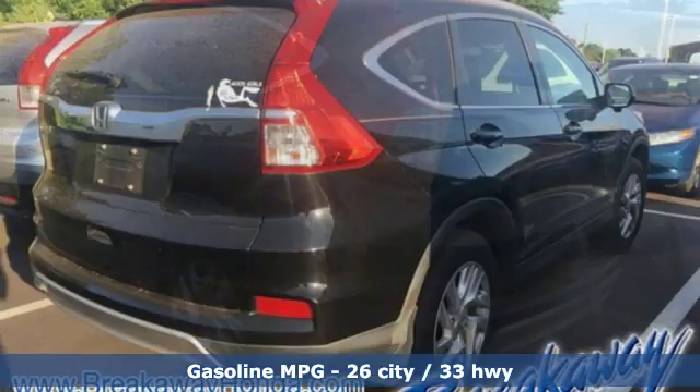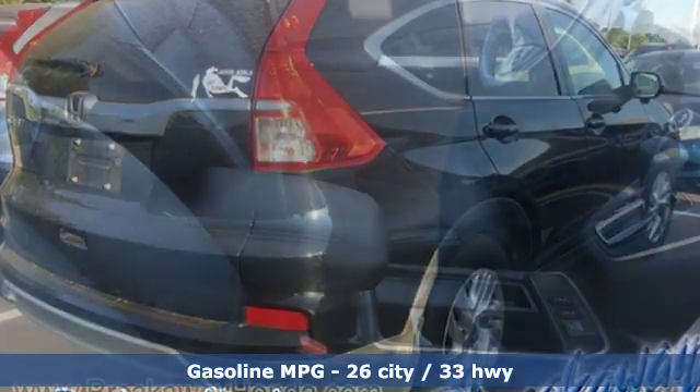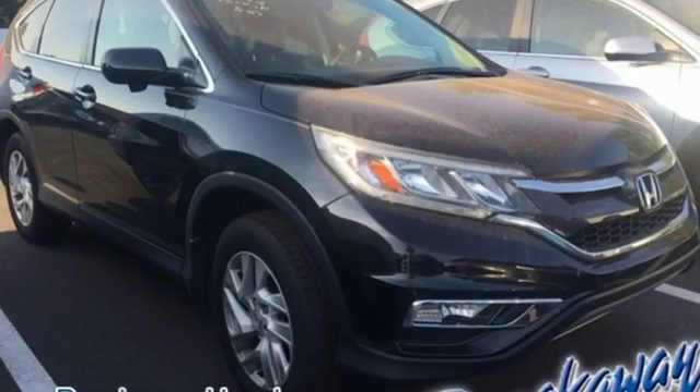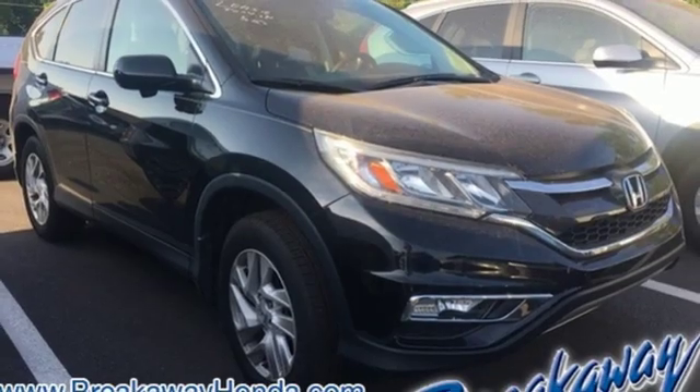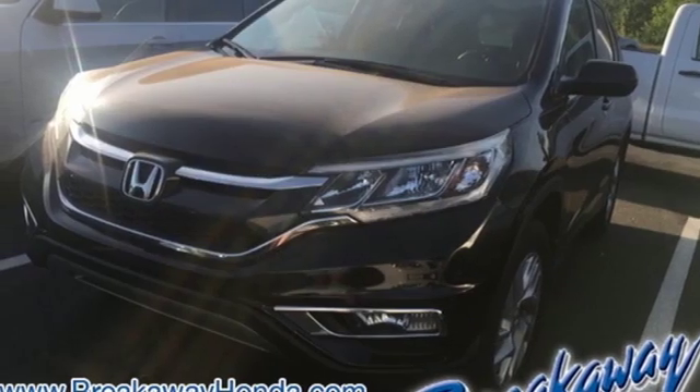It comes with all the amenities you need: streaming audio, doors and push button start proximity key, front heated leather bucket seats, auto dimming rear view mirror, wireless phone connectivity, dual zone climate control, and an in-line four-cylinder engine.